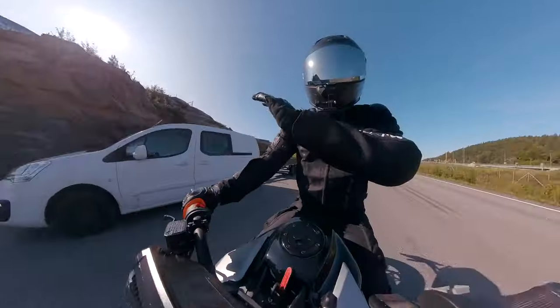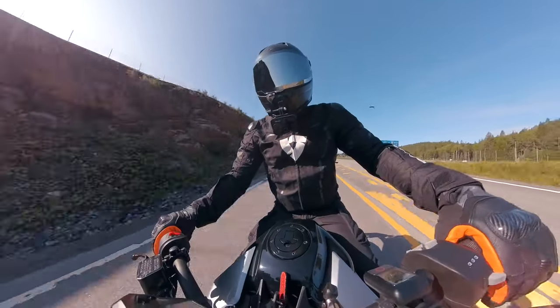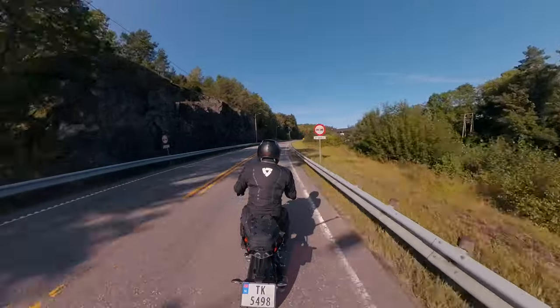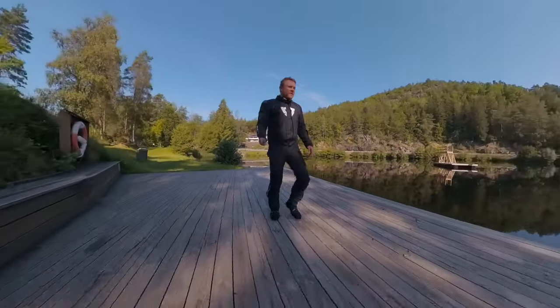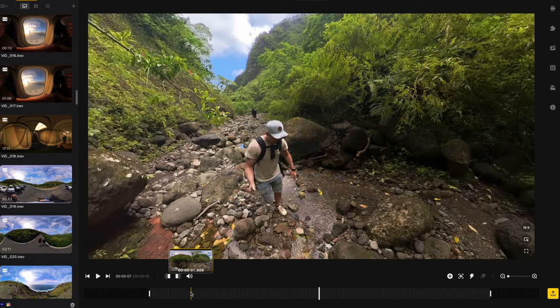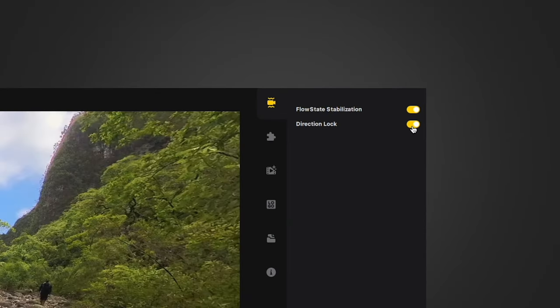There are also things the X3 can do as a 360 camera that no other cameras can do, which is reframing. Because it shoots in a 360-degree field of view, you can literally spin it around in the direction you want, add dynamic movements with keyframes, or track a certain subject or object. Or you can enable the direction lock, which will keep the lens in a consistent place.